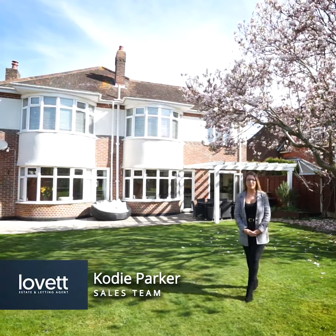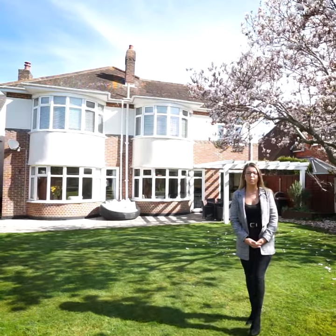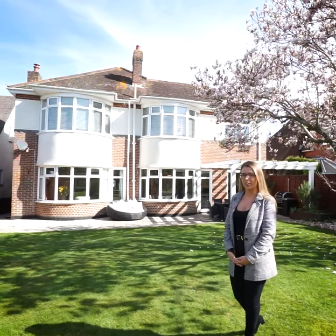Hi, I'm Cody and I'm going to show you around this outstanding four double bedroom home in Bournemouth. This is a property with the wow factor. Let's go take a look.